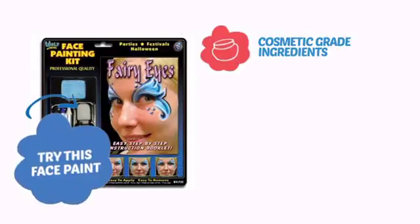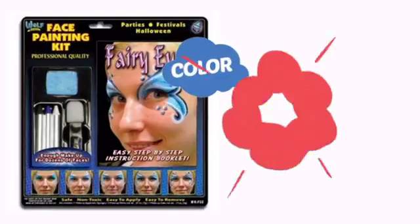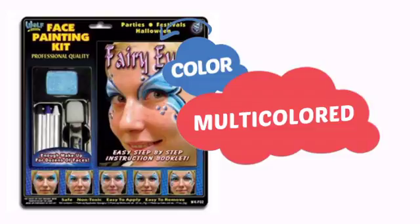Try this face paint with cosmetic-grade ingredients, easy application and removal, and long-lasting coverage. With a convenient choice of colors, it's a perfect way to perk up any outfit.